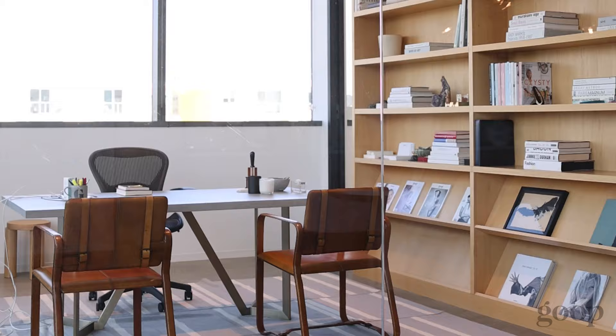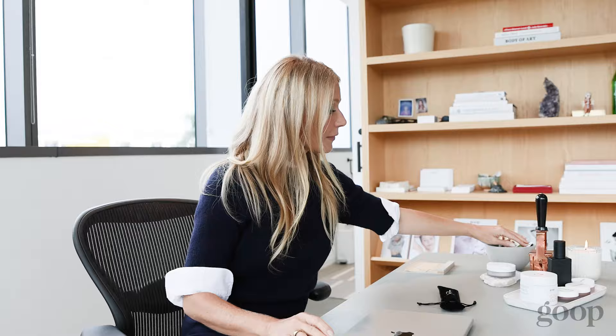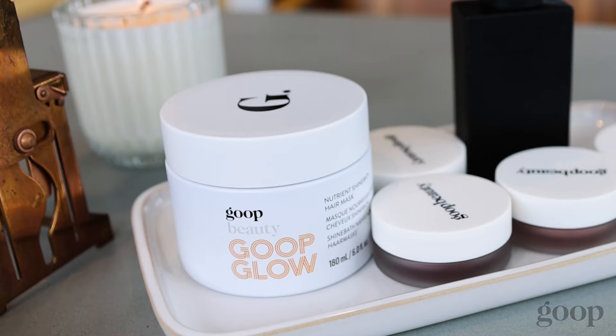As you can see, my desk is just kind of a big table. I tend to just have my computer. I always have my notebook. I have some teas over here. I always have a candle burning in the office — it's like a tiny fireplace. And then I usually have product that we are working on.